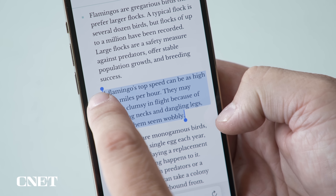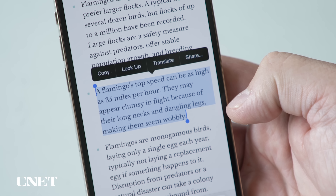Looking up weird facts — did you know that a flamingo can fly 35 miles an hour? That's a fast bird. Over time, all that web browsing starts to clog up your cache, which makes your iPhone slow. But you can make it fast again by clearing that cache, and today I'm going to show you how to do that.